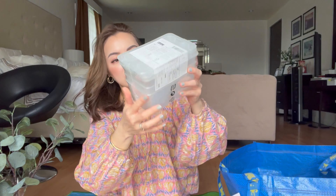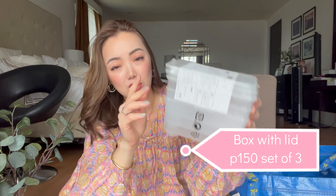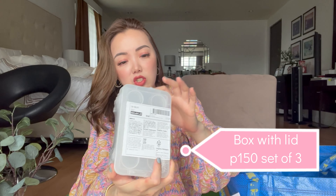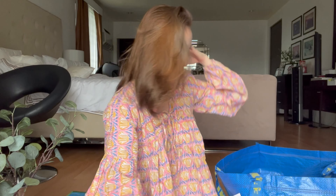I also bought this mini organizer box for Riley, for his Lego pieces. It actually shapes like a Lego. I got two packs — it's a pack of three. And it has a lid on it. I think it's 150 pesos for the three. So it's perfect for mini toys, Legos, and everything else.